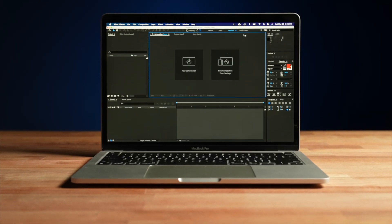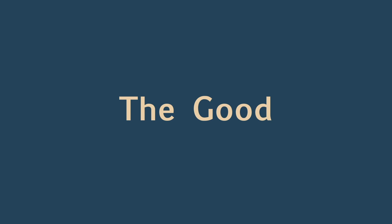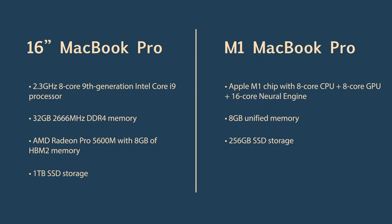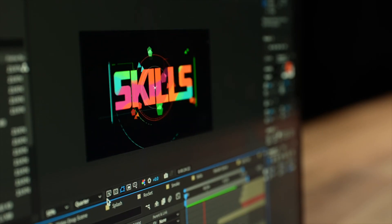I am truly surprised by how well the M1 MacBook Pro performs inside of After Effects, but there are some significant downsides. Let's first start with the good. I've owned the M1 MacBook Pro since its release back in November of last year, and I've been using it in conjunction with my 16-inch i9 MacBook Pro. I've devised a real-world performance test with a real-life project, and I wanted to test two things: the playback speed and the render speed.